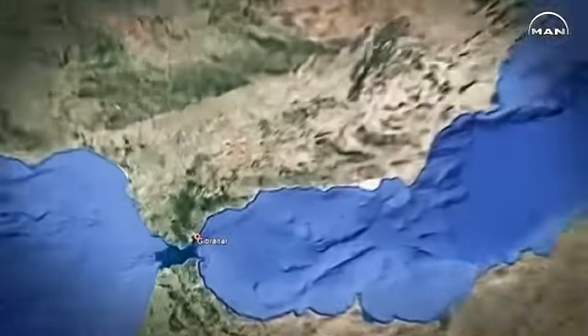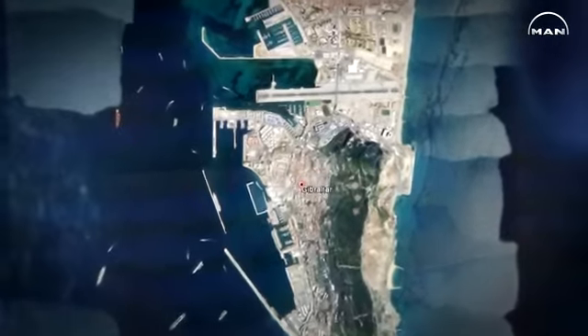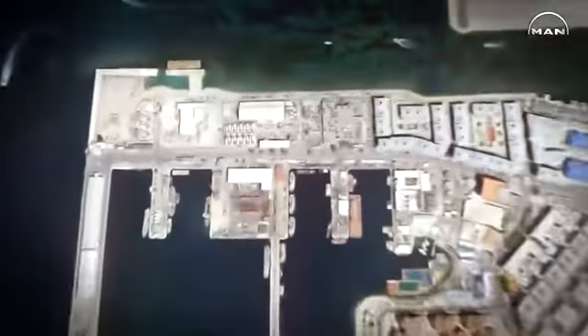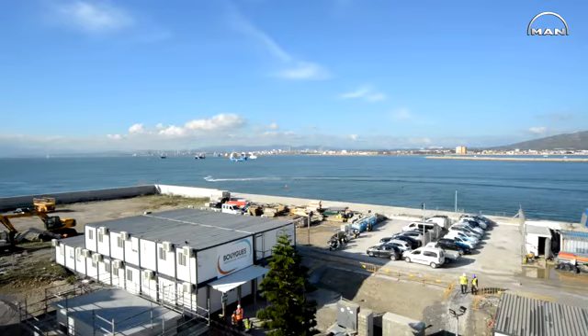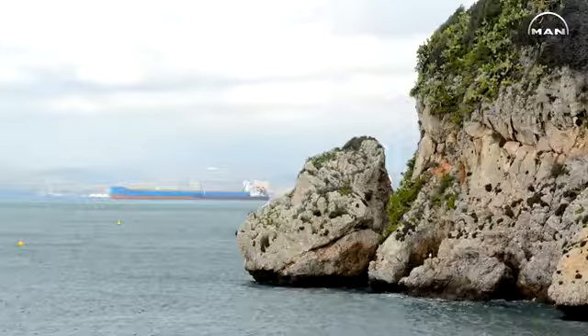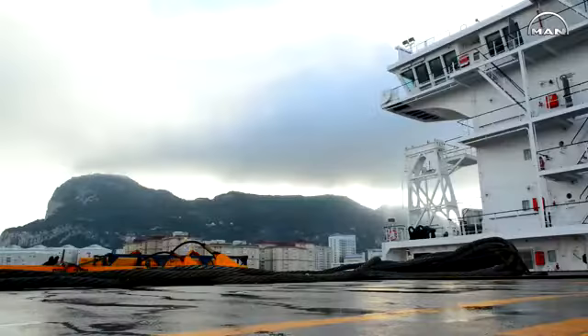We are on reclaimed land, so it was quite complicated to do the civil work to support the size and weight of the engines. The site is very small and it's near an airport strip, which gives us a lot of constraints. It was also quite difficult to manage environmental questions like emissions and noise. We are close to the city with several buildings around with people living there, so that was a real challenge.